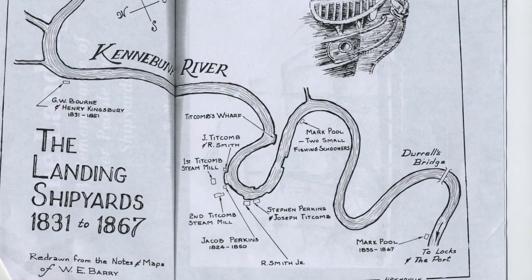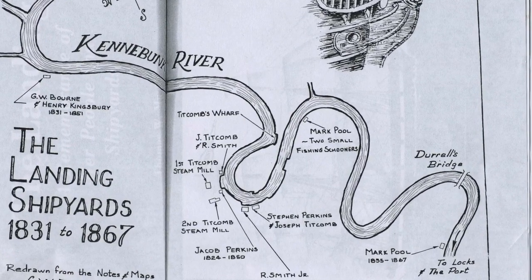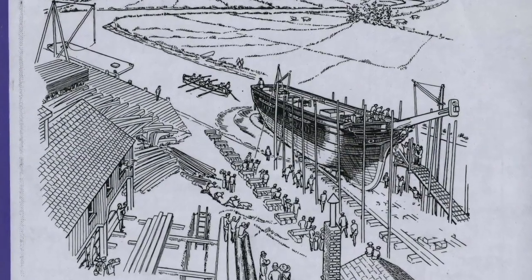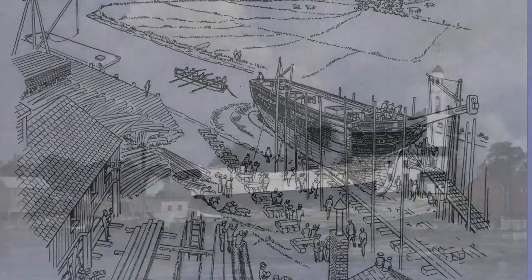This part of the river is known for all of its shipyards. At any given time there were seven to nine shipyards in action, and the boats grew in size. In the 1820s they were building 200-ton boats, and in the 1830s they were building 300-ton boats.